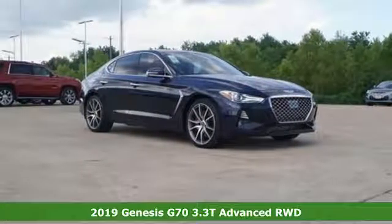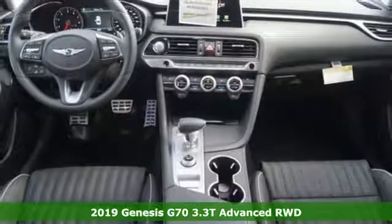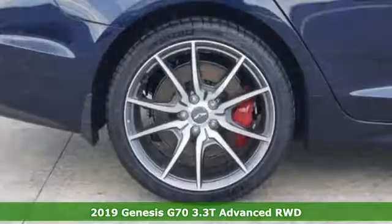It's the new 2019 Genesis G70. Others are built to be mirror images of the world around them. The G70 is built to change it.